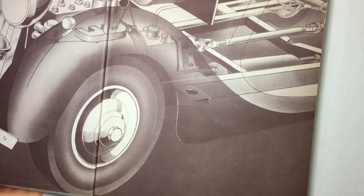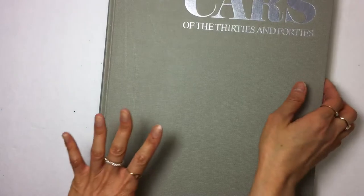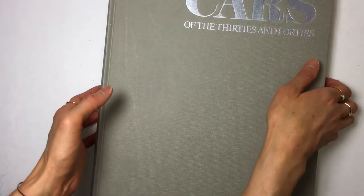Hi everyone, it's Lehman with Blaze Covered Skies and I'm here with another Goodwill Outlet book haul.